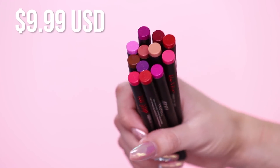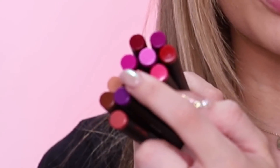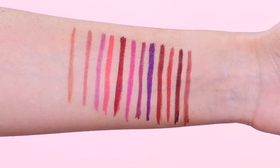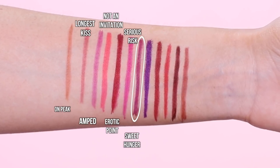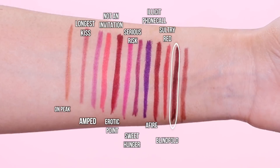Let's get into looking at the product. There are 12 shades total and they retail for $9.99 each, which is not bad — Ardell is pretty affordable. Even their lashes are really affordable and super good quality. Right off the bat, they came out with a lot of bright colors. There's only one super nude shade and one really deep berry color. These are all of the shades swatched: we have On Peak, Longest Kiss, Amped, Not an Invitation, Erotic, Point Serious Risk, Sweet Hunger, Illicit, Phone Call, A-Fire, Sultry Red, Blindfold, and No Privacy Please.